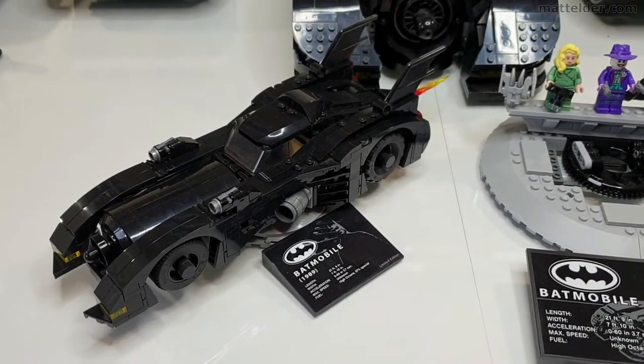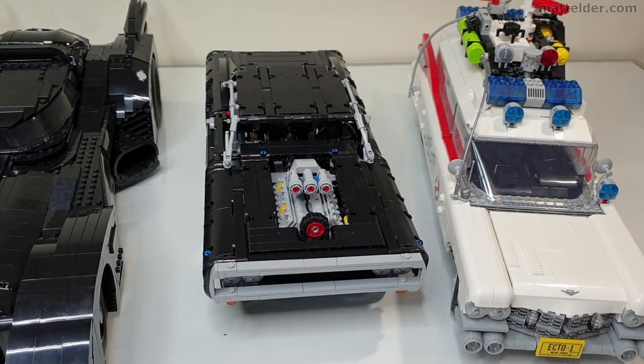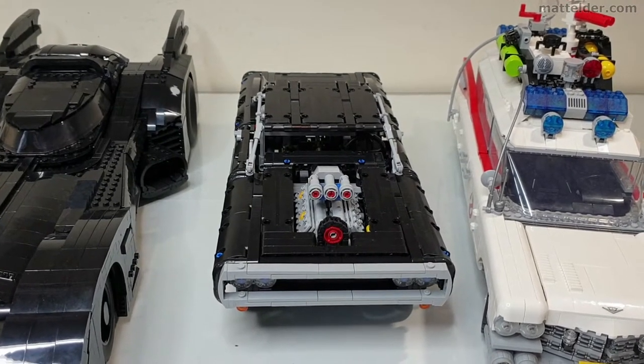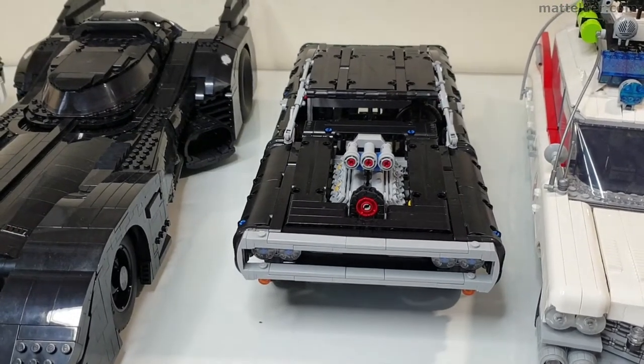I think now even on the aftermarket it's going for about £90 or $100. Next up we have Dom's Charger from the Fast and the Furious movies. This is actually all made out of Technic whereas most of the others are brick-built, and this was £90 or $100 upon release in 2020. It's set number 42111.